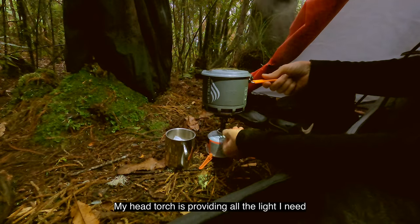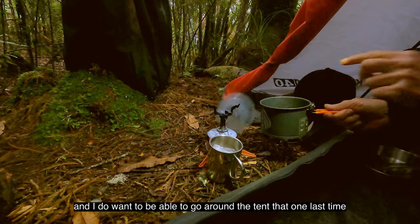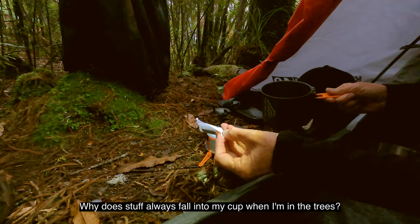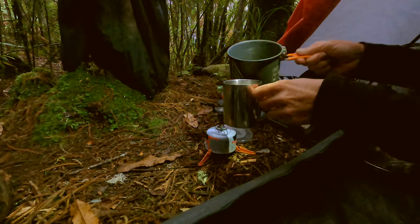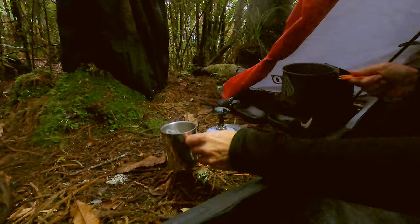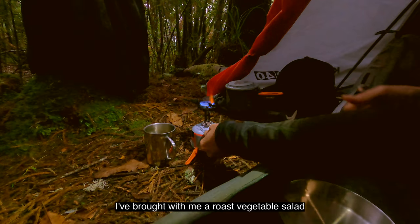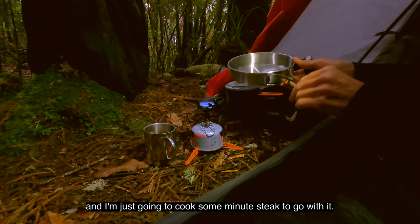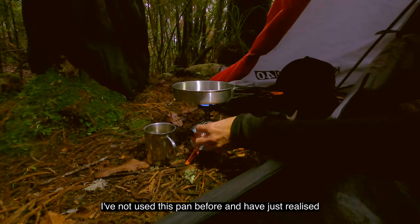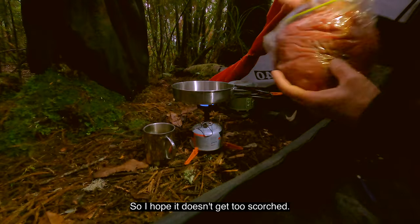My head torch is providing all the light I need but I'm conscious that the dark is coming and I do want to go around the tent one last time and just check all the ropes. Why does stuff always fall into my cup when I'm in the trees? I've brought with me a roast vegetable salad and I'm just going to cook some minute steak to go with it. I've not used this pan before and have just realised I've forgotten to bring the oil with me, so I hope it doesn't get too scorched.